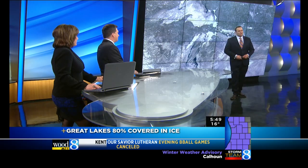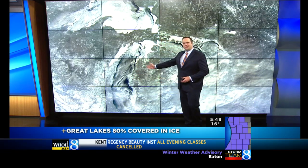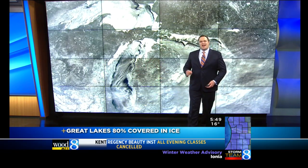Yeah, it was a fun assignment, no question about it. We haven't seen this much ice on Lake Michigan since 1995. Have a look. This is what it looked like over the weekend with clear skies. This weekend, I went airborne to see the near-record ice for myself.